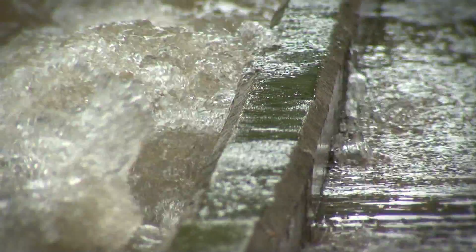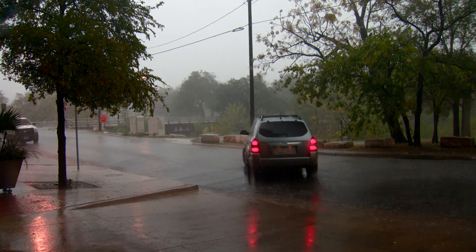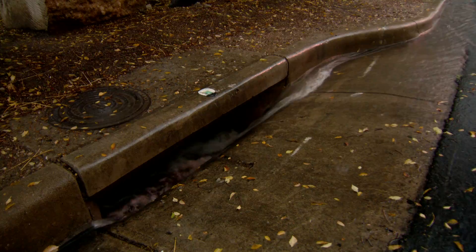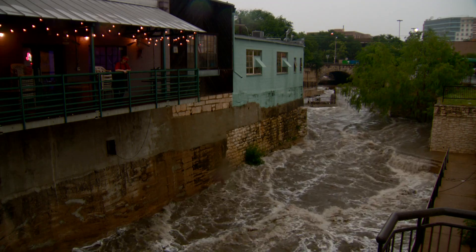Flood Plains. It's hard to escape their impact on Austin. As one of the most flash flood prone regions in North America, it's imperative to know the risks. Do you know if your home or business is in the path of flood water?